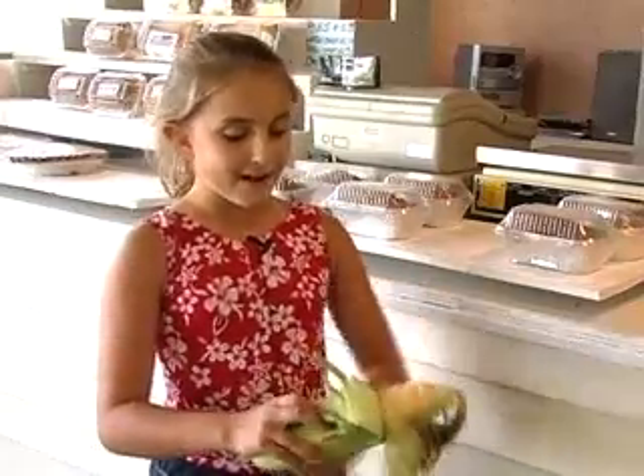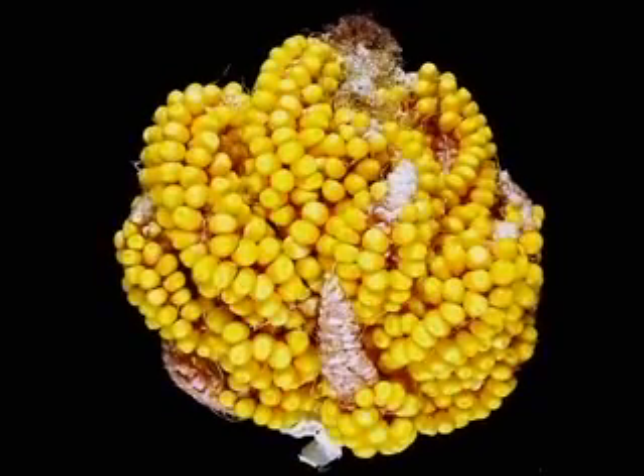I like to eat corn going around and around in circles so I don't miss a piece. I like to eat my corn like a typewriter, just going one line at a time. But how would you eat corn like this?